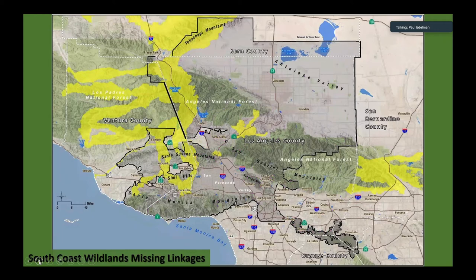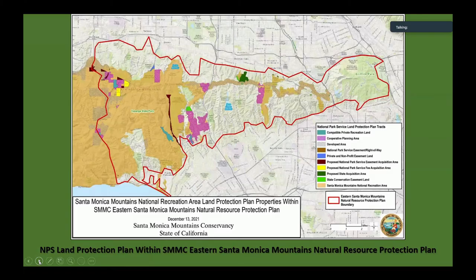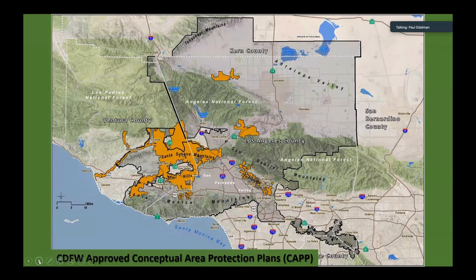The South Coast missing linkages and wildlife habitat linkages — they're regional. And this is just a subset of the National Park Service Land Protection Plan, focusing on the eastern Santa Monica Mountains. That's another ranking tool that identifies key properties.